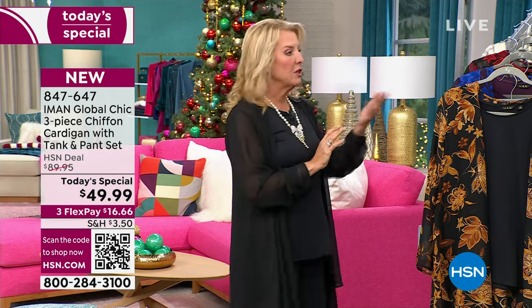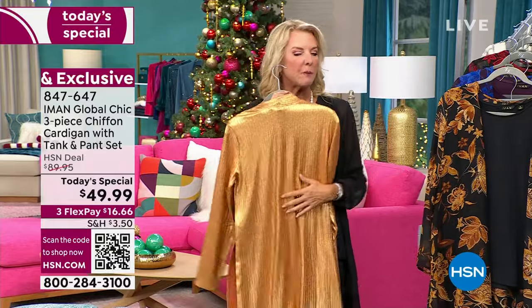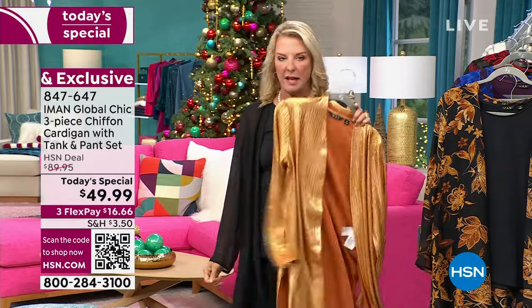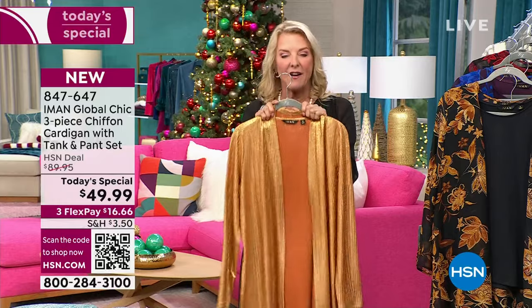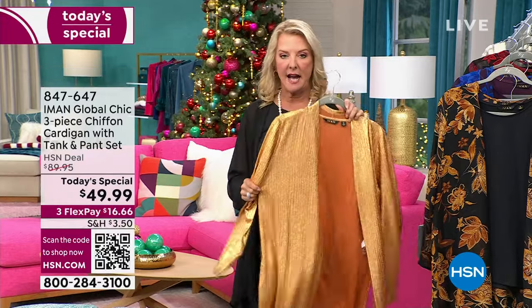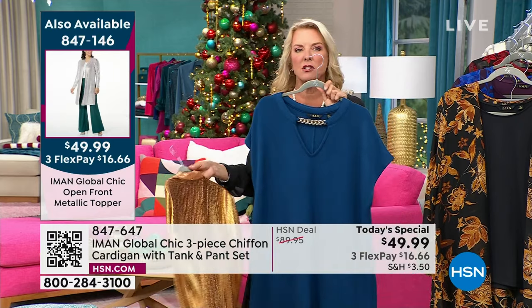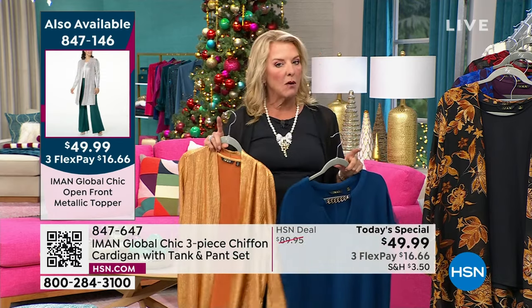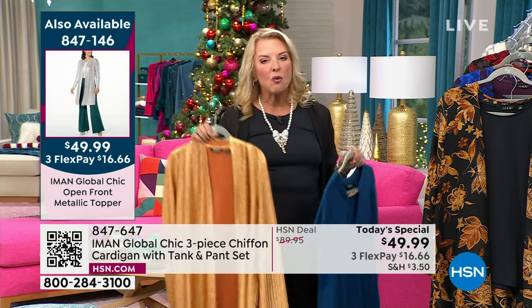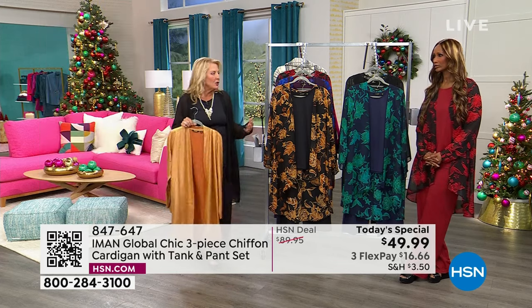If you go online right now, we had a beautiful topper — you loved it last hour. We have champagne, spice, and black, and we sold a gazillion last hour alone. That's $49.95 by itself — the same price for one good piece, but it's just one piece. We also had the ponte pants last hour at $49 and some change. I'm bringing these pieces out so you can really get the idea of how good the value is.